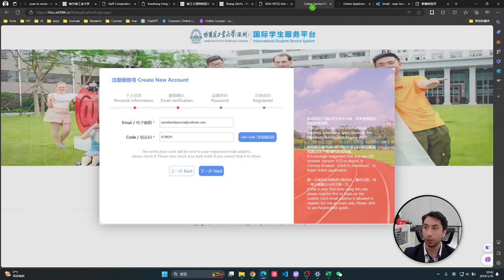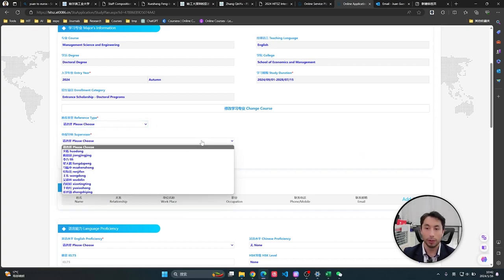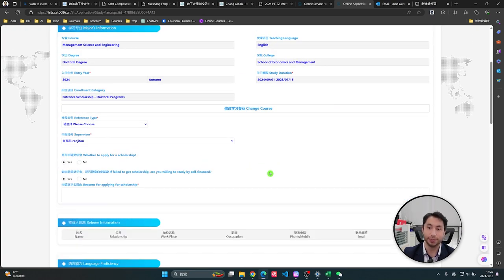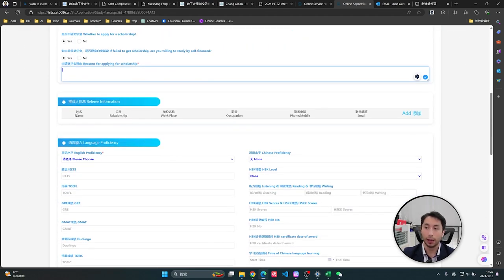If you already have a professor, it is better to put that here. For the scholarship question — most people will say yes. Be honest about why you deserve a scholarship. For references, they ask for two recommendation letters, so here is where you put that information — for example, your professor from your previous university.